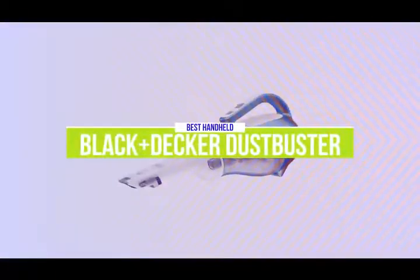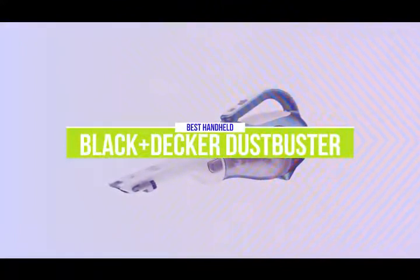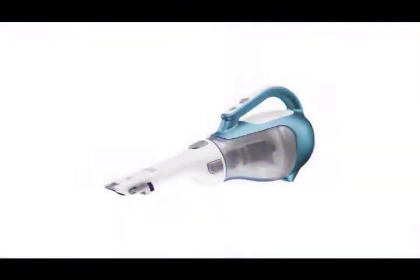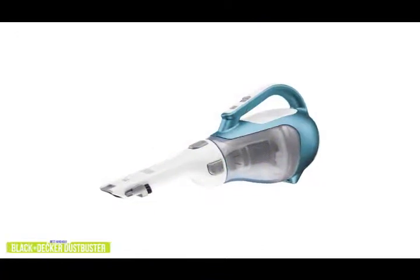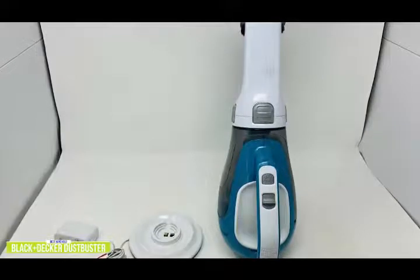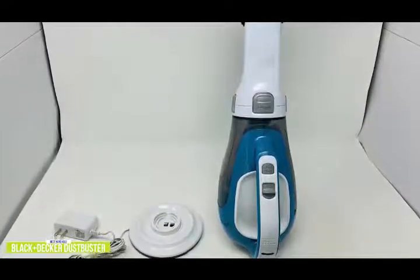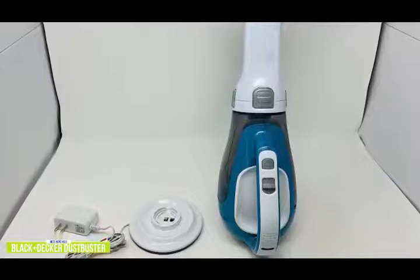The fifth product on our list is the Black & Decker Dust Buster Handheld Vacuum — our best handheld vacuum cleaner. If you're looking for one of the best handheld vacuum cleaners around, the Black & Decker Dust Buster is perfect for those quick vacuum jobs for the car or spot cleaning around the home. Currently priced around $60, the Black & Decker has an all-in-one design that focuses less on setup and more on convenience.